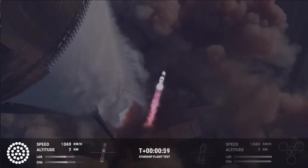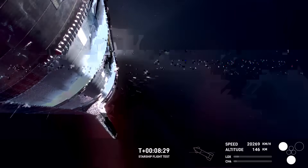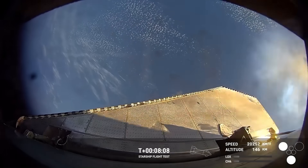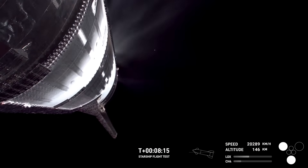During Flight 8, SpaceX's livestream captured small fires near the Raptor vacuum engine. These fires seemed to originate from the regenerative cooling pipes, which keep the engine at the right temperature. If these pipes are damaged, the engine can overheat and gradually lose efficiency.